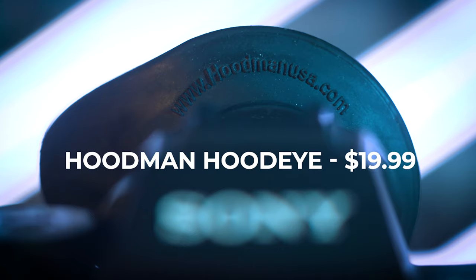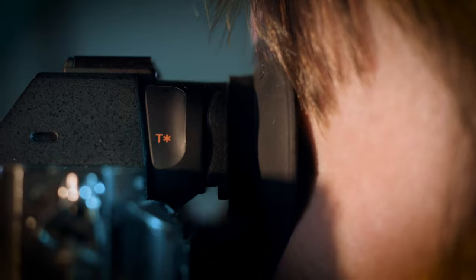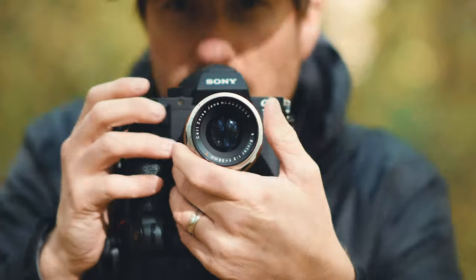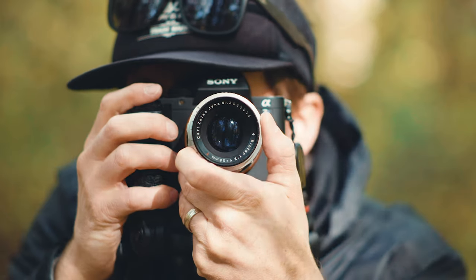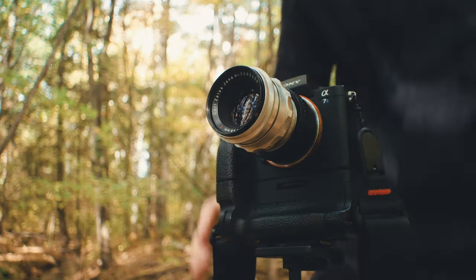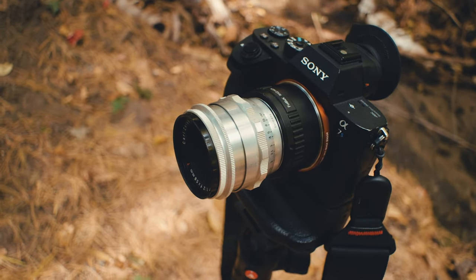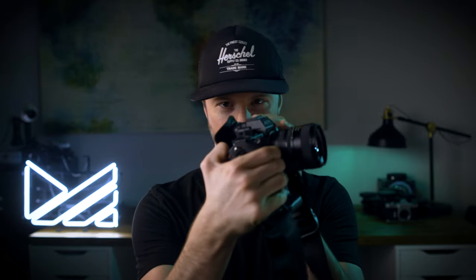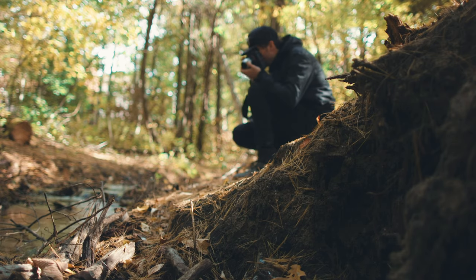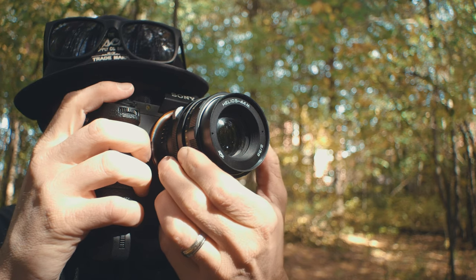Number one, the Hoodman Hood Eye. Simply put, it's an eye cup, and it does three things really well. One, it blocks out extraneous light, making manual focusing vintage lenses with my Mark 1 eyeball much easier. Two, it makes the act of manual focusing much more comfortable, which I never thought possible. This thing is like a pillow for your eye. Number three, and this is an important one — it helps keep my eye the proper distance from the viewfinder glass.